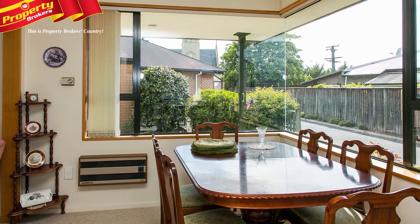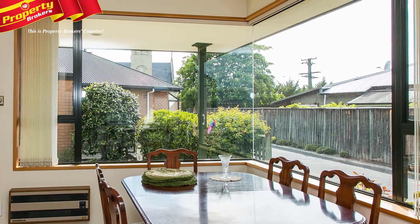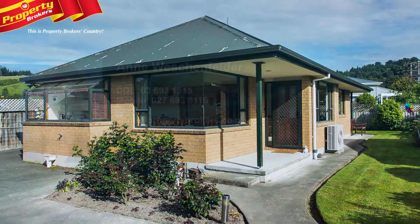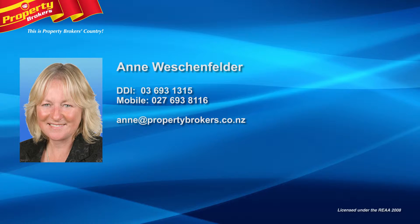This well-planned, functional retirement home is just a short stroll from the centre of Geraldine with all its amenities. Come and enjoy with Anne today — Anne Wischenfelder at Property Brokers Geraldine. Contact Anne anytime on 027 693 8116.